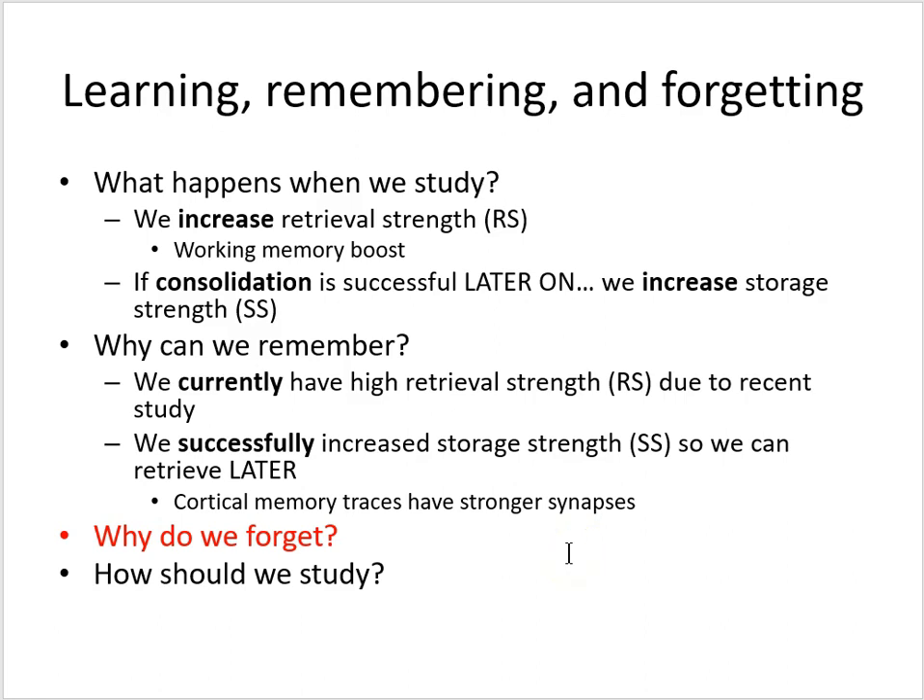In the previous lesson we introduced the terms retrieval strength and storage strength and we saw how they mapped onto our understanding of the brain. We answered the questions: what happens when we study, and why can we remember information that we studied. In this lesson we'll look at why do we forget.